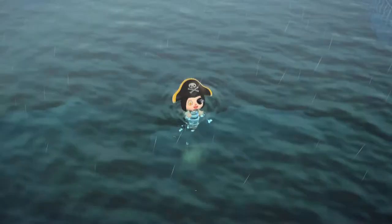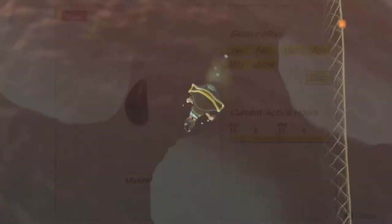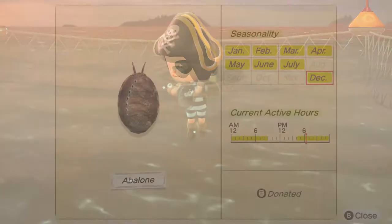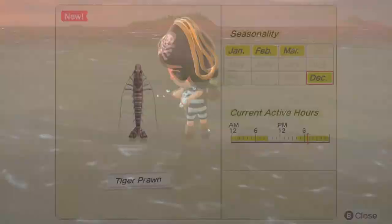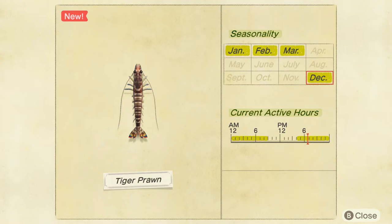Next up we have the mussel, and like the others so far, it's available all day, it's easy to catch, and common. This is the abalone, which is uncommon, so you might have to grind a little bit for it. It is only available from 4pm to 9am. Last but not least is the tiger prawn, which is also available from 4pm until 9am. The tiger prawn is rare, so expect to spend a fair amount of time finding one.